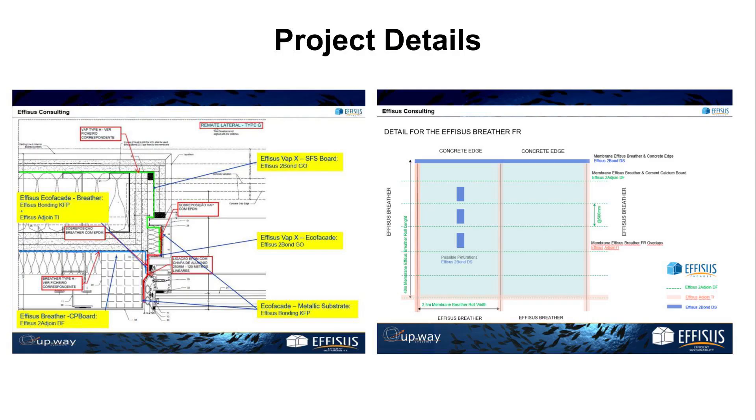All accessories were detailed in the design: adhesives, sealants, water sealing, air and vapor tapes, facade perforation sealing solutions, and more.